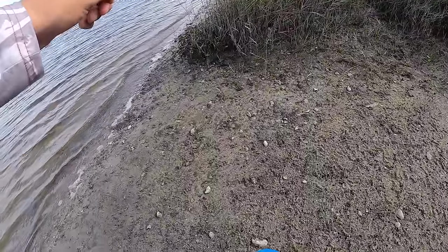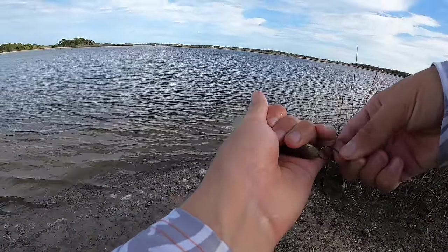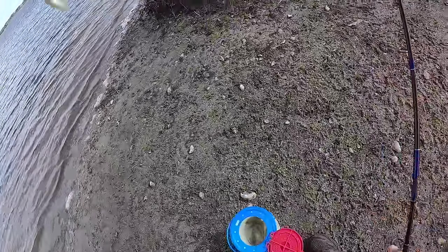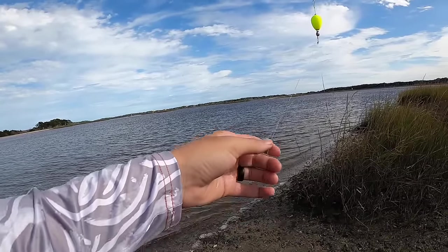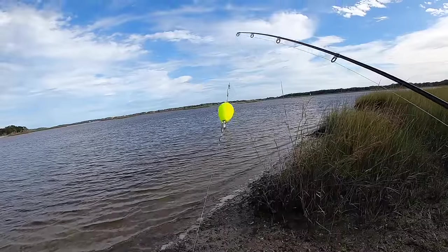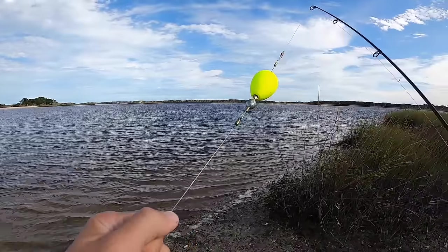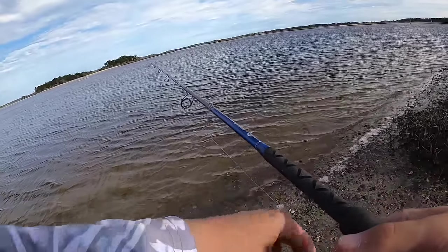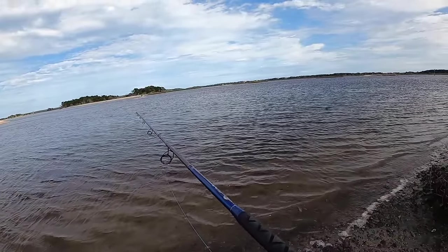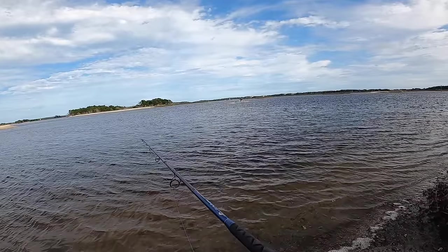I've never fished here before, at least not in this spot. Get one of these dudes on. I can't wait for the day we can go kayak fishing again. Here's what we've got going on — that's like a one-knot circle hook with a super hyped-up mud minnow, and that has a leader going up to this little popping cork. If you're not familiar, the popping cork is a float, it's a bobber, but it rattles and it's got a little weight on it so you can cast it out pretty good.